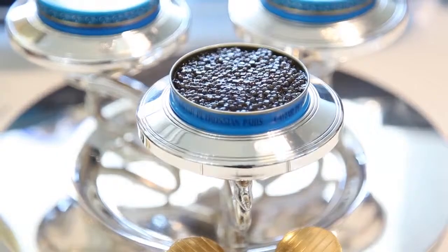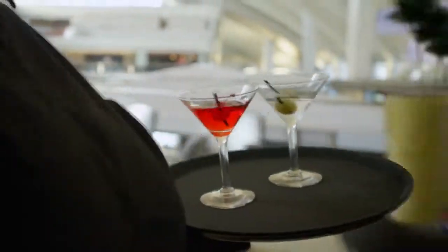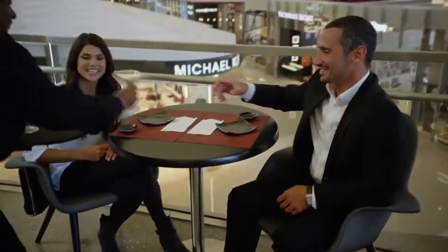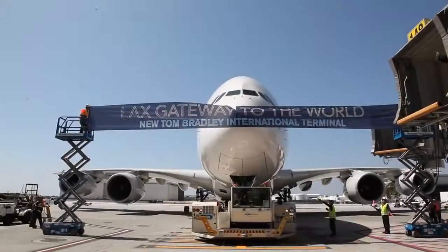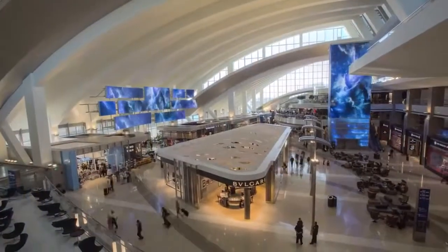The choices are limitless. This is not about killing time — it's about extending the vacation two more hours. Welcome to the new Tom Bradley International Terminal at LAX. An aspiration to astonish.